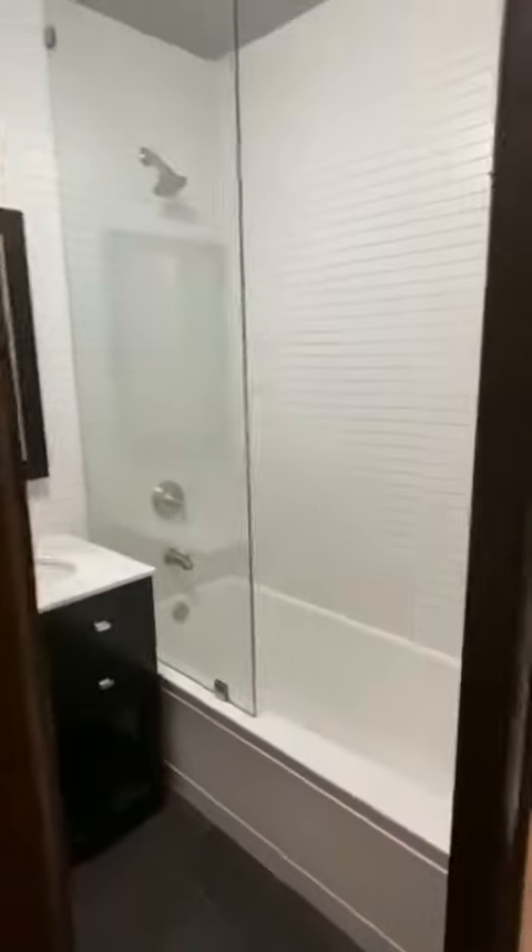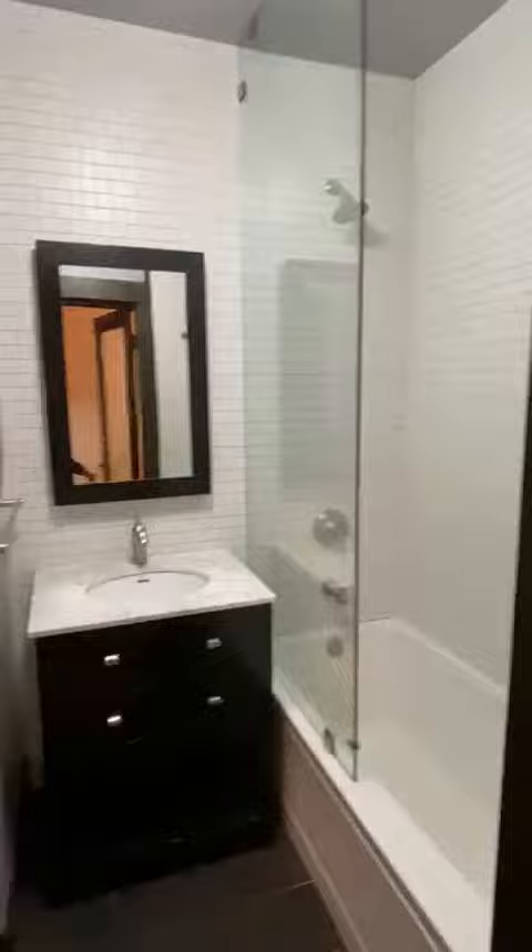The kitchen. And then this one is a full bath. The final door here is going to be another hall closet.